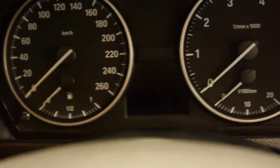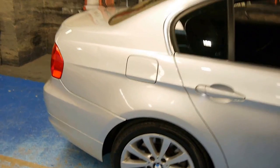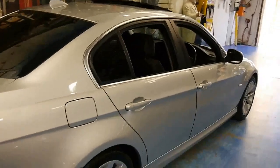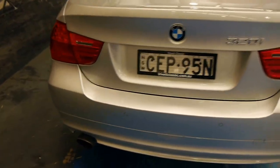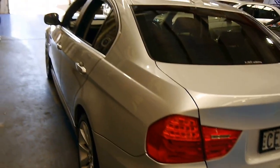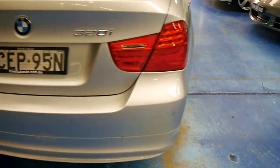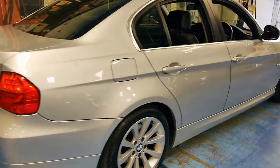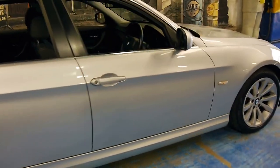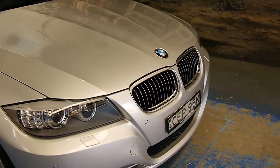Unbeatable value on what this costs. If you're after a practical sports sedan, you can't go past this car. It presents as new. Here at the Old Timer Centre we strive to find excellent examples, and I really believe this is one. What once was a 60,000-plus BMW can now be had for just above half that, and it's only done 60,000 Ks. It's hard to go past, folks.